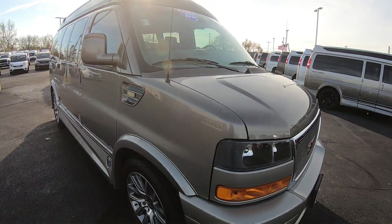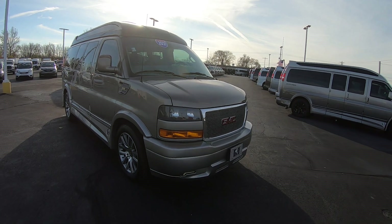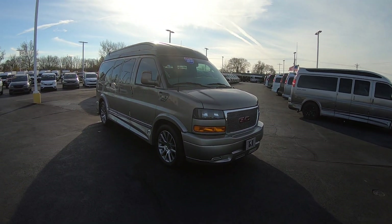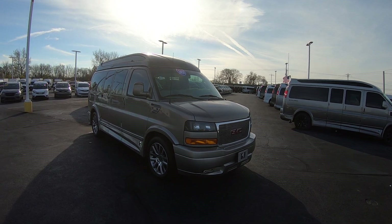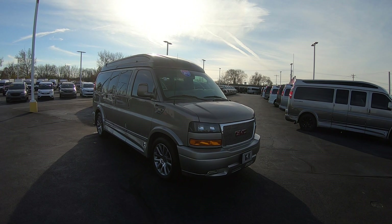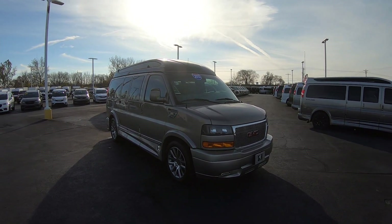Again, we're looking at stock number CP17020T. I'm Lucas Purton — come visit me at Paul Sherry Vans in Piqua, Ohio, or visit us online at PaulSherryConversionVans.com, or give Lucas a call at 937-778-0830, extension 1129. Thanks for watching!